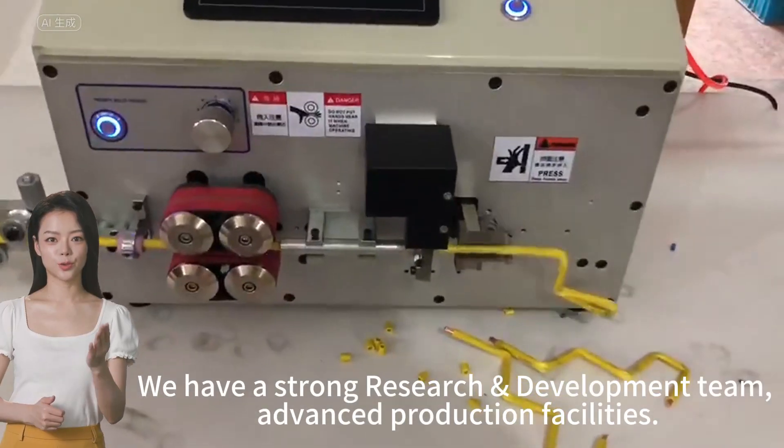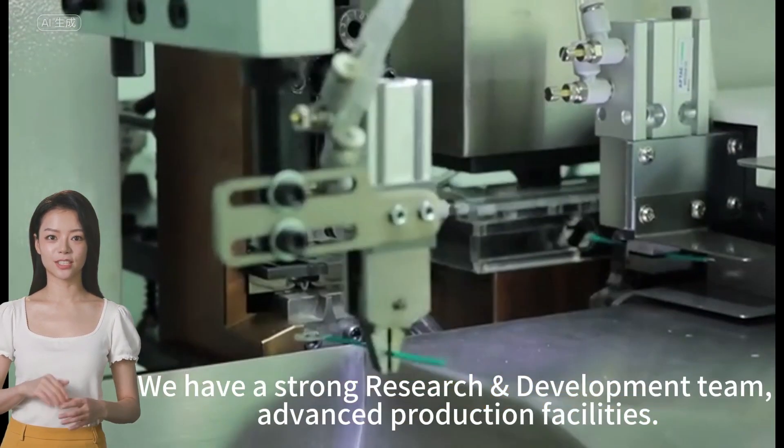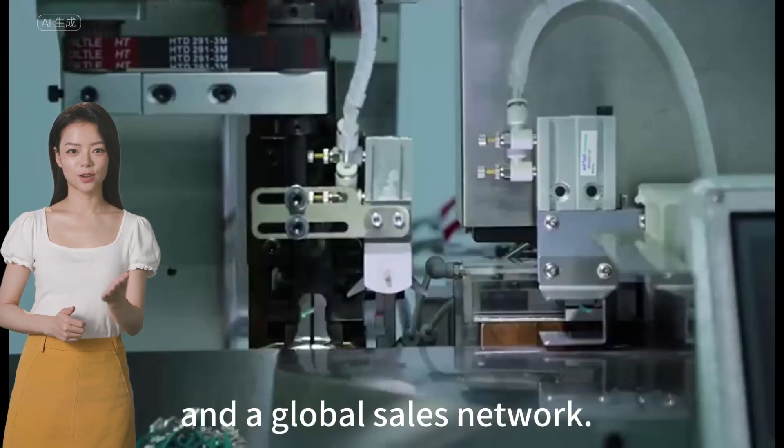We have a strong research and development team, advanced production facilities, and a global sales network.